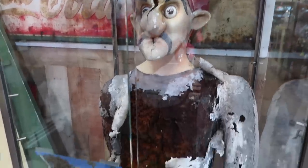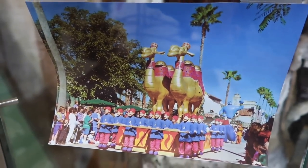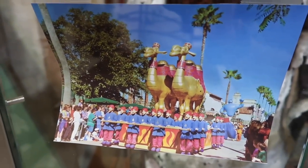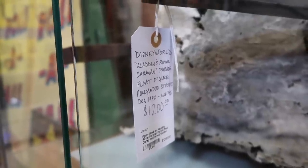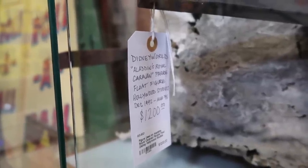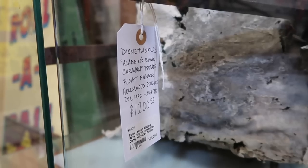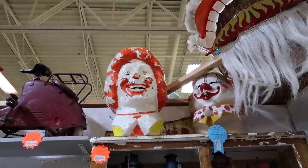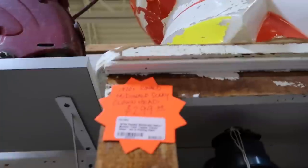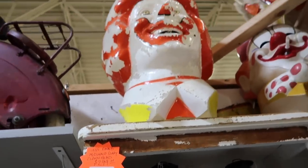This is definitely pretty darn creepy. Apparently they're claiming this guy used to be part of the Aladdin float they used to have at the studios — Disney World Aladdin's Royal Caravan Parade float figure from Hollywood Studios, December 1992 to '95 is when it was running, and they're selling it for $1,200. Also very creepy, this 1970s Ronald McDonald scary clown head — that is legitimately what the tag says — going for $299.